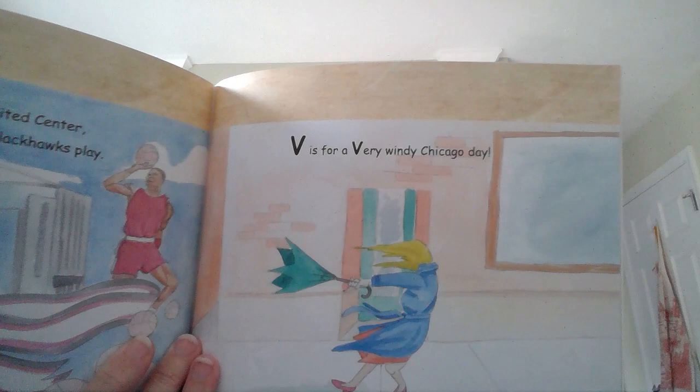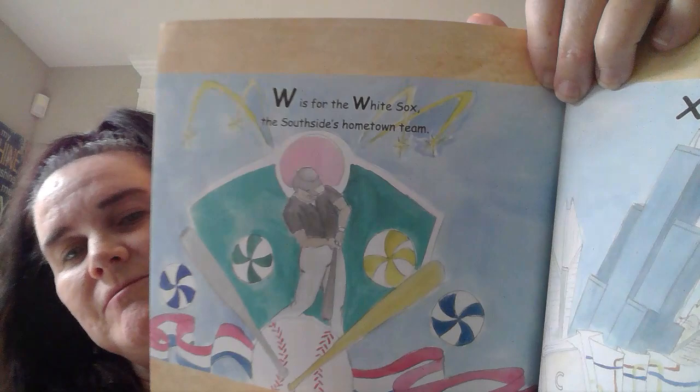V is for the White Sox, the South Side's hometown baseball team. X is for an extraordinary city to see. Y is for your trip from A to Z, the zebra at the Lincoln Park Zoo.